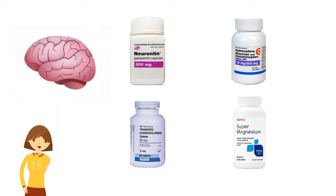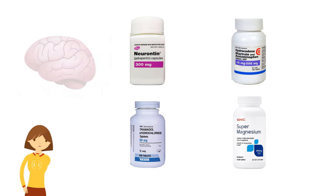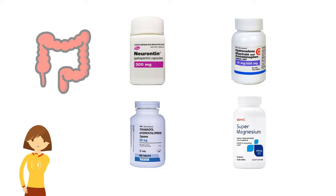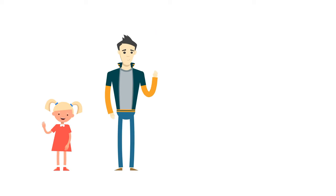Magnesium supplement, 400 milligrams two to three times per day, may also be helpful to decrease pain by lowering the amount of the NMDA neurotransmitter in the brain, which is responsible for pain perception. A beneficial side effect is that it also helps prevent constipation, which commonly occurs with pain control medications.